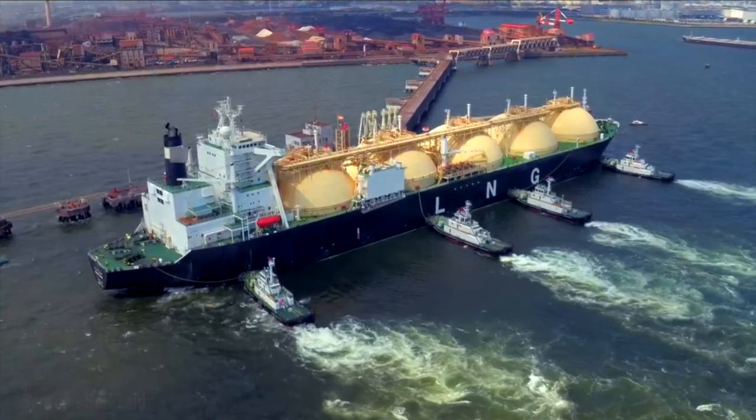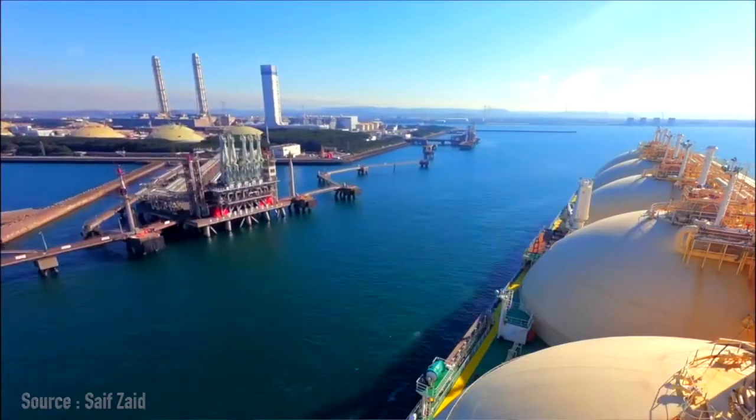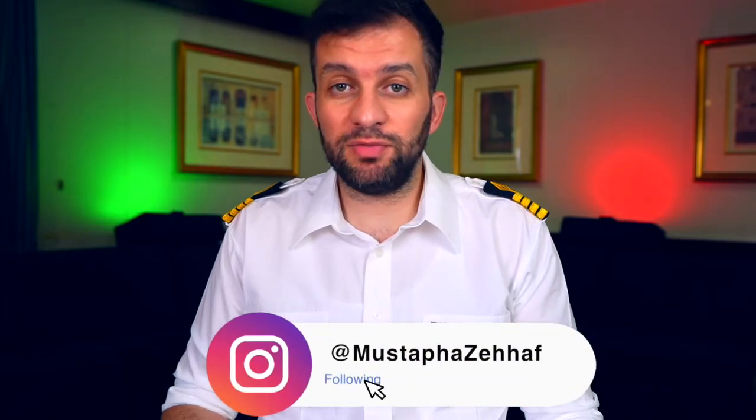Today we'll talk about how LNG is loaded on board ships, giving an idea about the chronological steps from arriving at the terminal until sailing to the discharge port. Welcome back to the channel — my name is Mustafa and I'm a ship's captain. Let's go step by step through the LNG ship loading process.